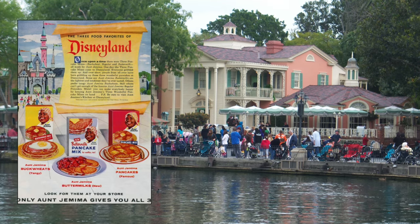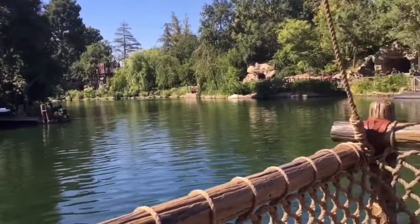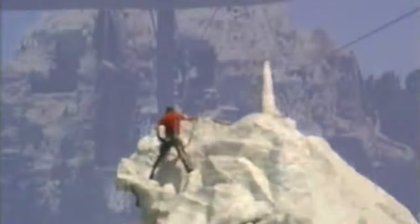Nearby Aunt Jemima Pancake House, now known as Riverbell Terrace, put your catch on ice until your Disneyland day was done. One problem: fish carcasses would surface now and then throughout the park. Custodians had bigger fish to fry, and to keep the park from smelling like dead fish, so after a few years Tom Sawyer Island discontinued all fishing at Catfish Cove.